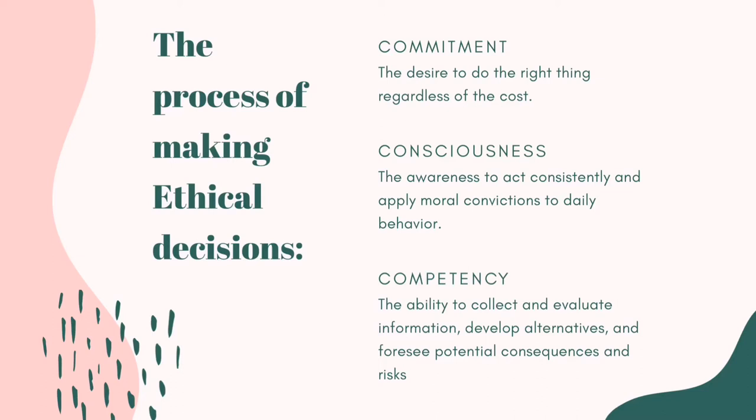Lastly, competency. Competency is the ability to collect and evaluate information, develop alternatives, and foresee potential consequences and risks. It is the ability we have as human beings to know and understand that whatever we do, whether it be right or wrong, will lead to a corresponding consequence.